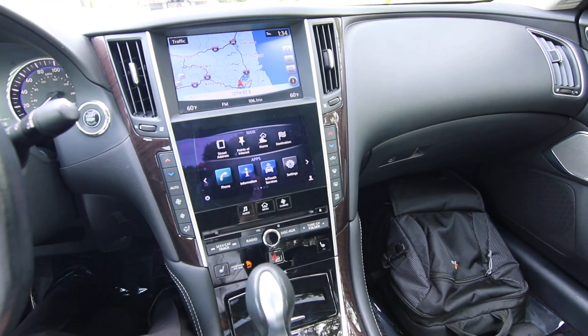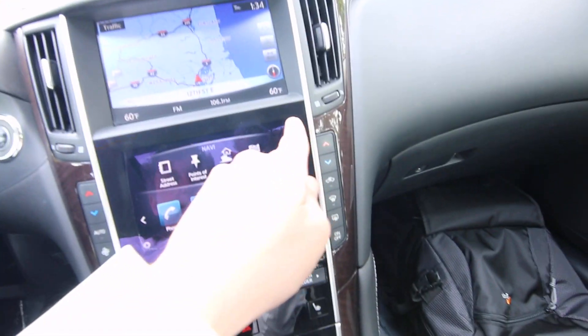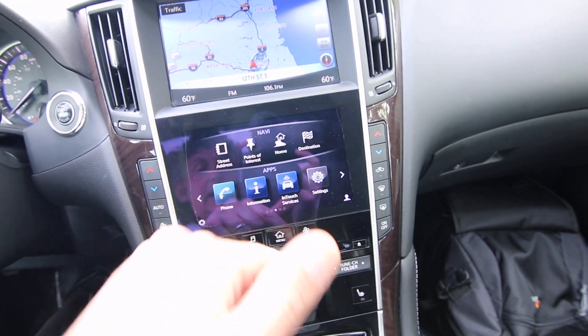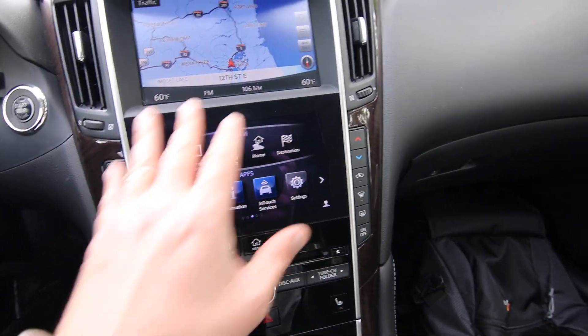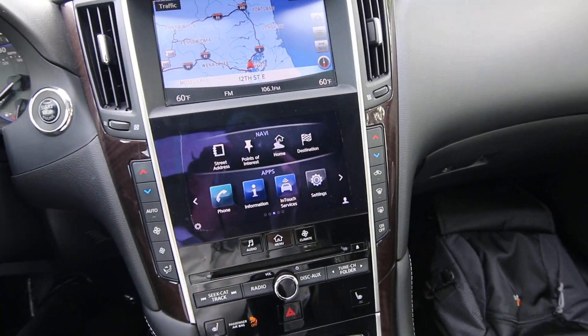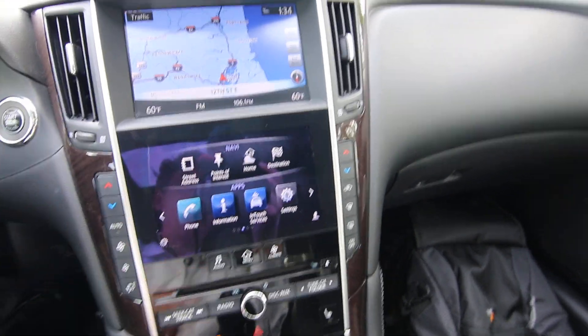You might also notice in the video there are some lines on the navigation screen. That is a factory defect and we actually have a whole new screen on order, so that will be replaced under warranty. So if you see that, don't worry about it.